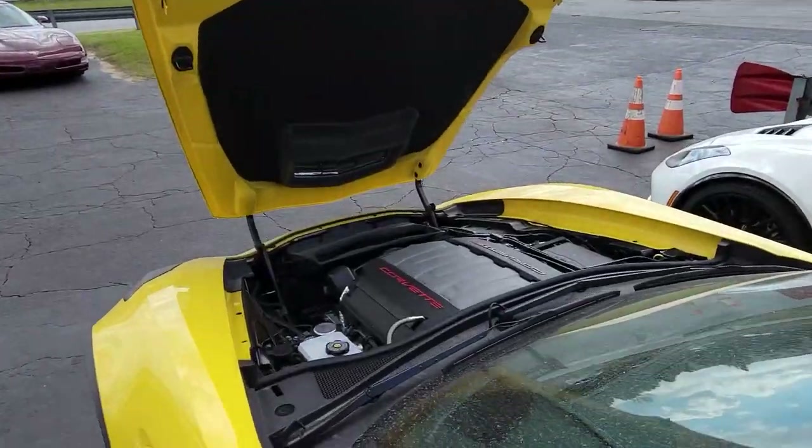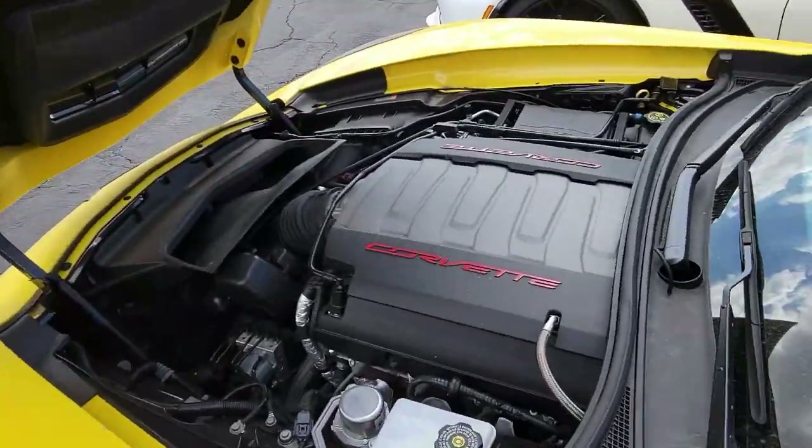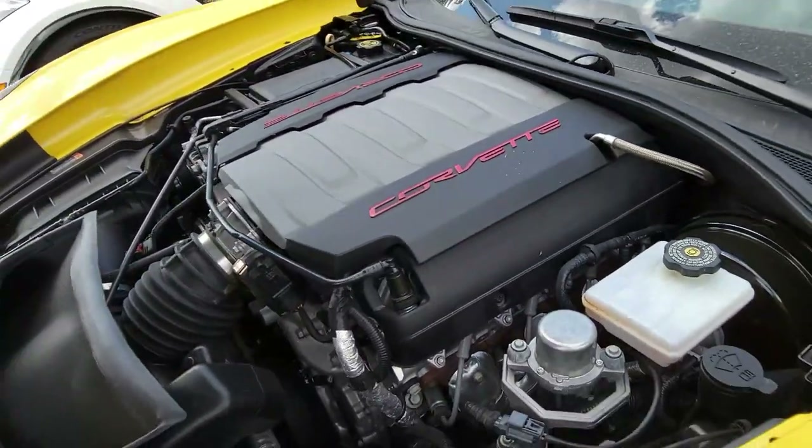Let's take a look under the hood as we begin our video here, and we'll look at this 460 horsepower LT1 engine. It has an eight-speed automatic paddle shift transmission and posi rear end.